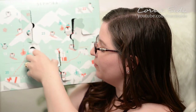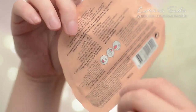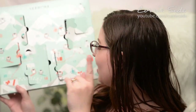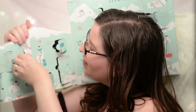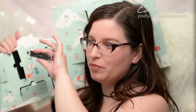Going along to day fifteen — a Shea lip mask. It's a biocellulose mask, moisturizing and smoothing. You just stick it on your lips and wait fifteen minutes, much like the previous mask. I do like the way they fold them up and stick them in the mask. Day sixteen is a little penguin nail file — kind of cute. It's definitely more practical than a pin or something.